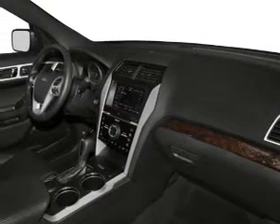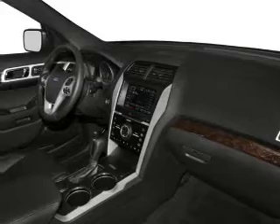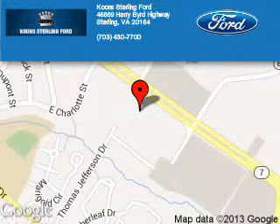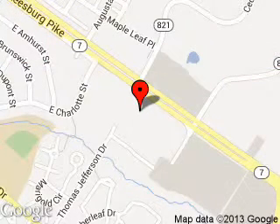Let us put you in the driver's seat today. Call or click to contact us. Coon Sterling Ford is dedicated to doing everything possible to ensure that the experience you have selecting your next vehicle is as pleasant as possible. We are located at 46869 Harry Bird Highway, Sterling, Virginia.